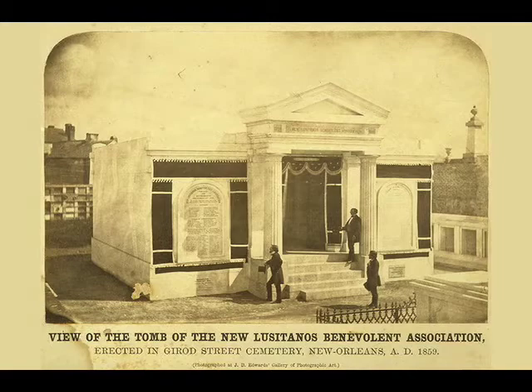Our fifth pair of images includes a photograph of J. Edwards of the new Lusitanos Benevolent Society's tomb, and a photograph by 20th century photographer Clarence John Laughlin.